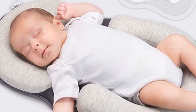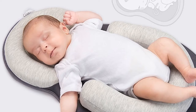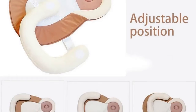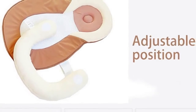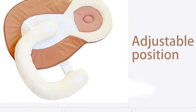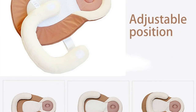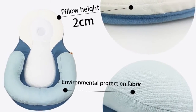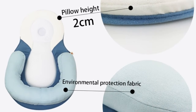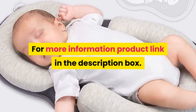Number 2. Brand name: Attphope. Material: Fabric. Model number: YRC-043. Feature: Portable. Age ranges: 0-3 months, 4-6 months, 7-9 months, 10-12 months, 13-18 months. Certification: N. Type: Crib. Pattern type: Patchwork. Material: Cotton. Washable and removable. Type: Baby crib. For more information, product link in the description box.